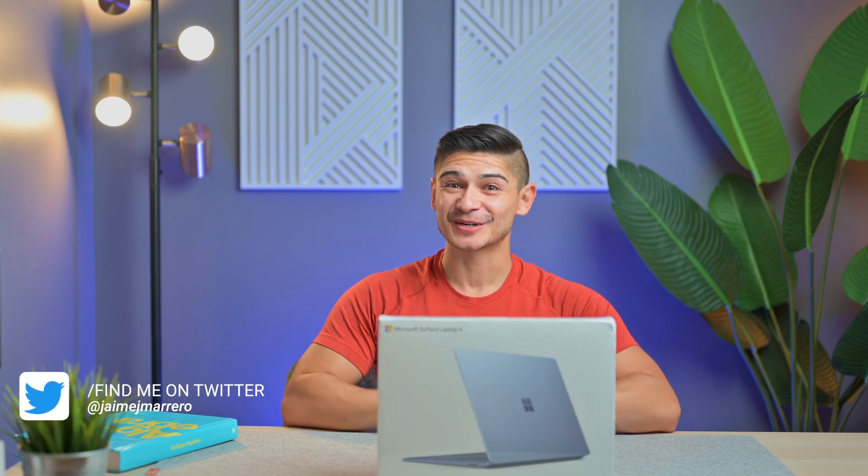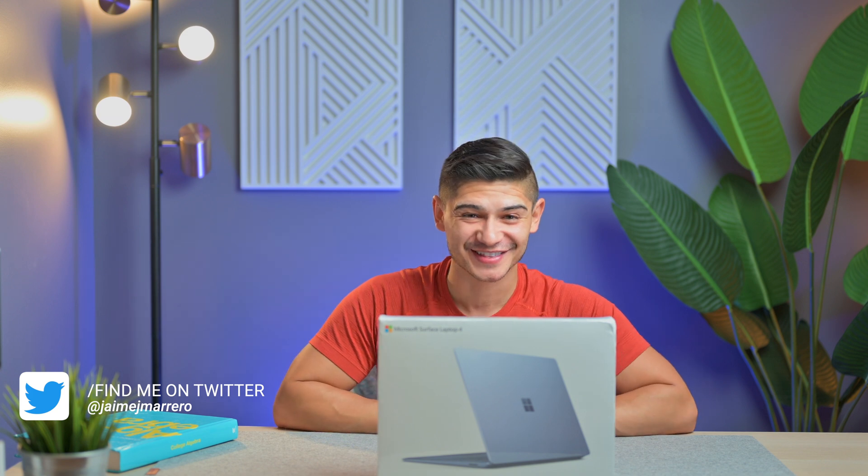Hey everyone, welcome to the channel. For those new here, my name is Jamie and today we're unboxing the Microsoft Surface Laptop 4 in this gorgeous ice blue color. But of course, you knew that because you clicked on this video.